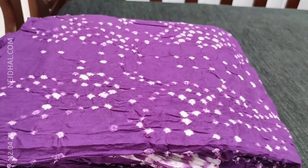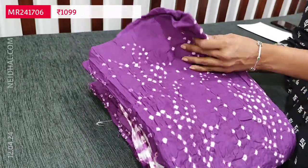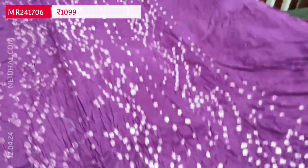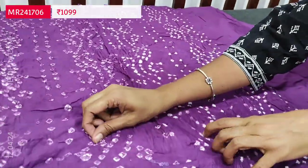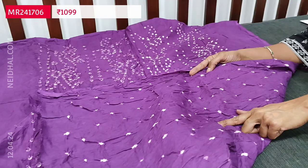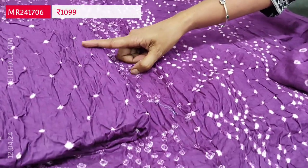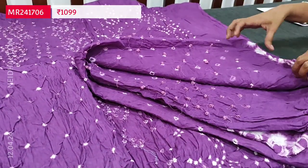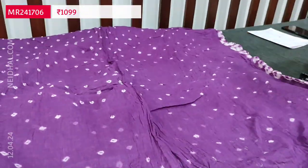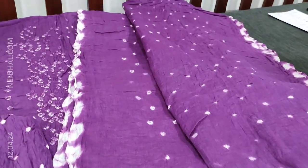Next we are going to see one of our super designs — the Bandini collection. Pure cotton set, monotone, and all these are original tie and die patterns that come on the front side of the top. Very very soft fabric, lining is needed. The front and back side both have this bandini pattern with thread work. We have matching bottom — even the bottom has an all-over tie and die pattern. And a pure cotton dupatta with highlighting edges. Cost of this three-piece set is 1099, single color.